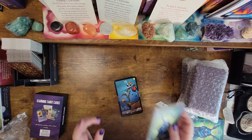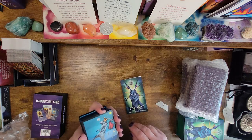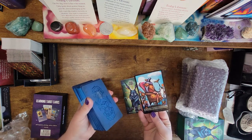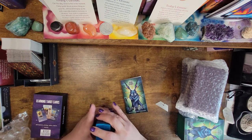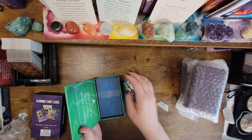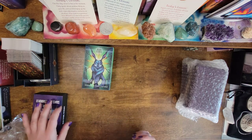I will definitely do another unboxing. We'll compare this to a traditional Rider Waite. Oh my God, this is just so exciting. Now I want to know what's in the rest of the package. I think I know what this is — I think this came with this.